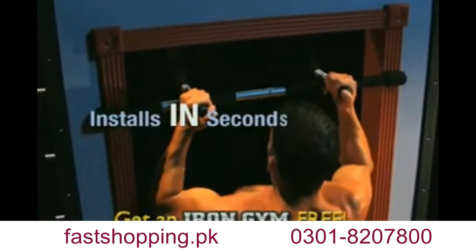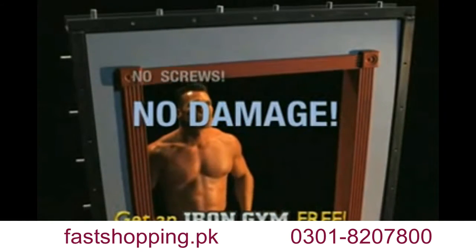Iron Gym turns any door into your own personal gym in just seconds. Its unique design wraps around your door frame and uses leverage so there's no screws and no damage to your door.